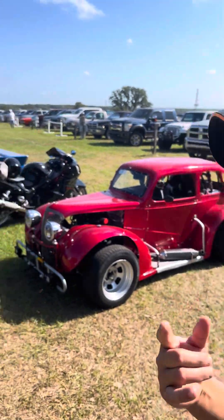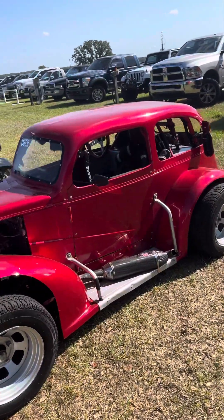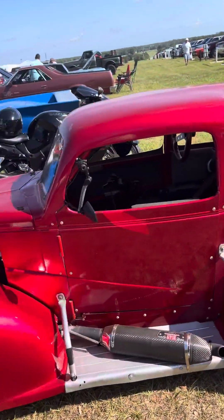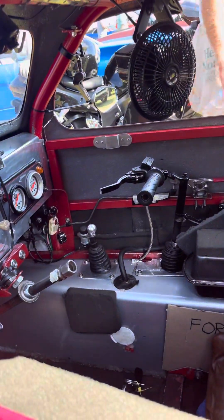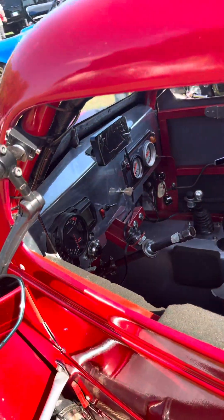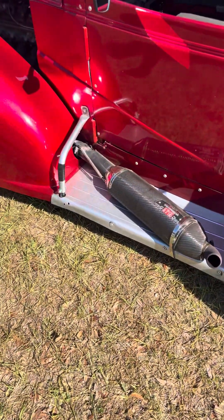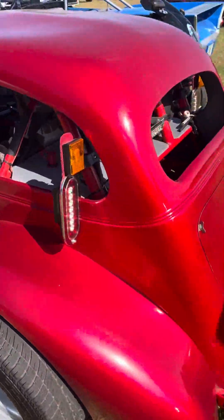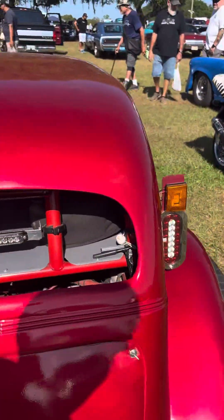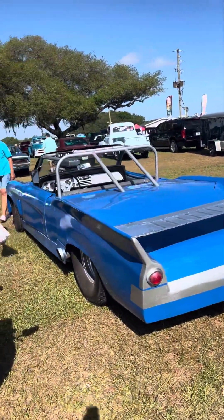What's up everybody, this is the second Brooksville car show. Look at this cool little Mini right here! Look at that, got the handbrake over there — this thing is so cool. Look at that little Yosha exhaust, that is cool. I don't even know — dragster?